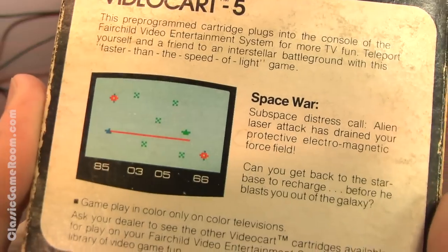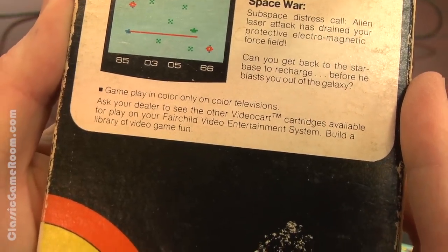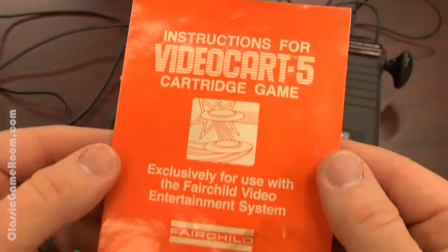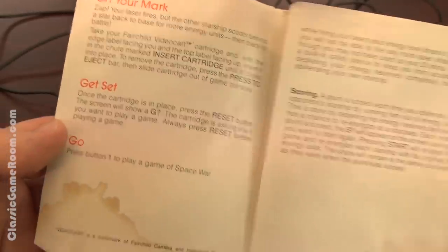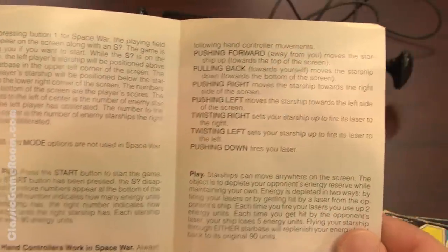Space War — war in space, unheard of. I think it's time for some Fairchild Channel F reviews up in the Intergalactic Space Arcade. Did you see in the packaging? It says, 'Ask your dealer to see other video card cartridges.' Who sold these things — was it Sears or Radio Shack? Move over, Bentley CompuVision, because it's Fairchild Channel F time, where the F stands for fun.